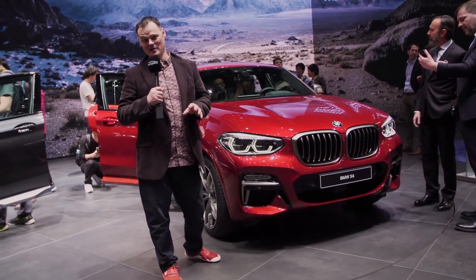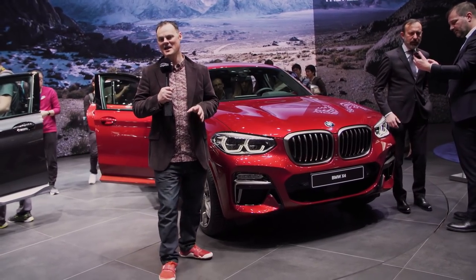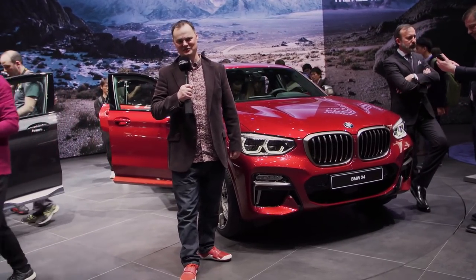I'm more than a little bit excited. I've been waiting for this moment. We're here to take a look at the brand new BMW X4.